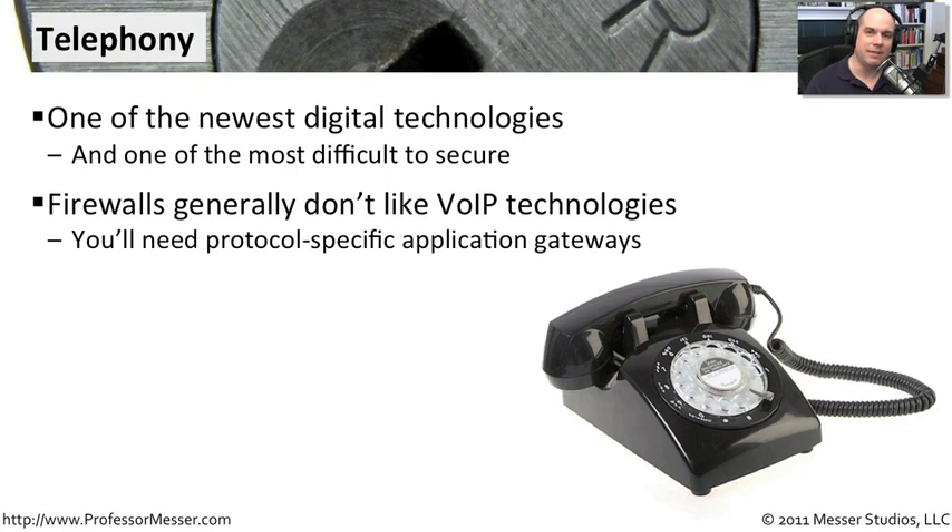You really want to have firewalls and other security technologies in place. But every voice over IP and telephony system is a little bit different, and because of the way that they embed the IP addresses inside of some of these voice over IP protocols, simple firewalling of port numbers isn't necessarily going to work well for you. You usually use something called an application gateway.